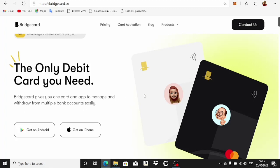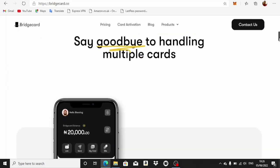Bridge Card gives you one card to manage and withdraw from multiple bank accounts easily. For example, if you want to buy something from Amazon but you don't have enough money in your GT Bank or your Access Bank — those are Nigerian banks — but you have enough in both of them separately, you don't have to transfer money between accounts. You can use Bridge Card to perform that transaction directly.